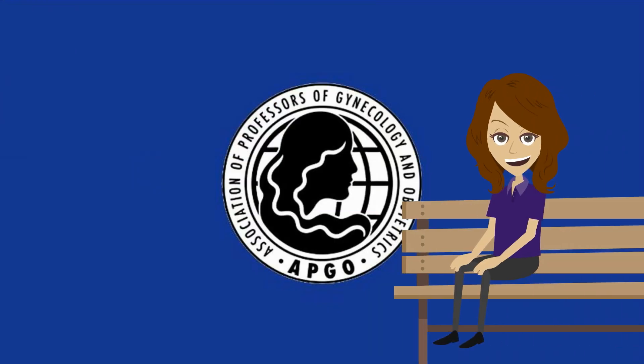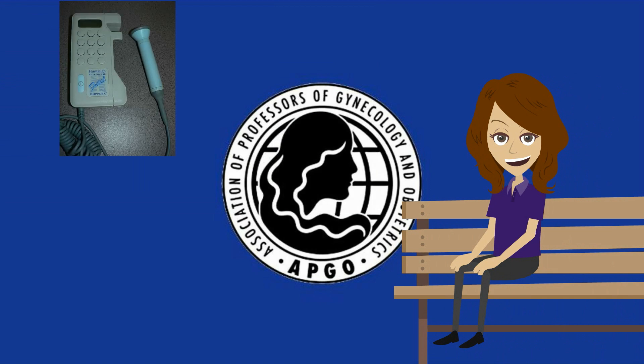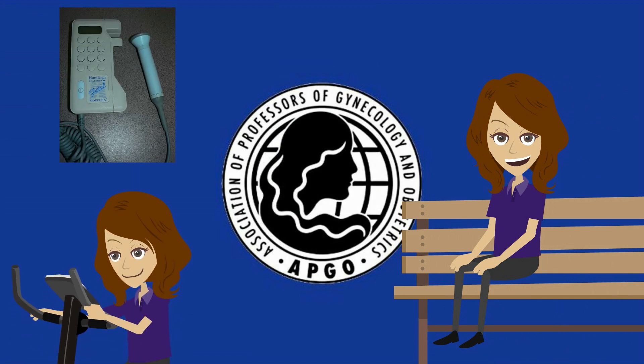We have covered quite a bit during Nuuly's journey through antepartum care. We have discussed pregnancy-specific needs and considerations, ways of assessing fetal well-being, and addressed frequently asked questions.